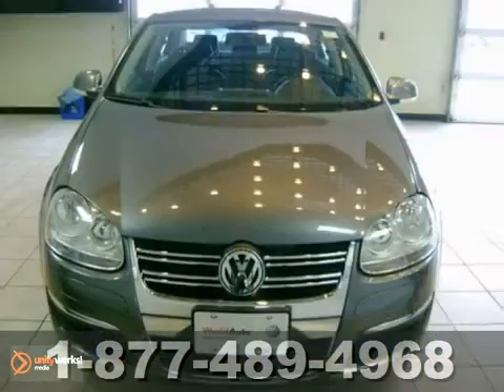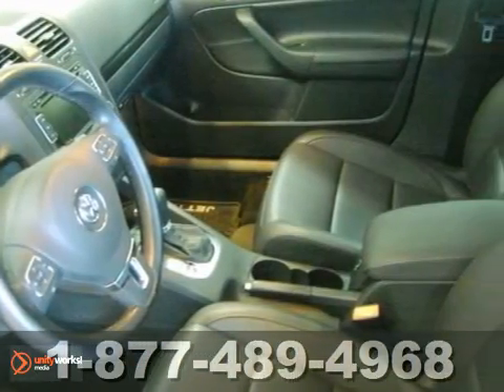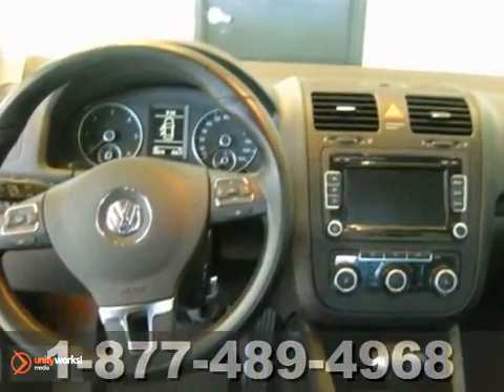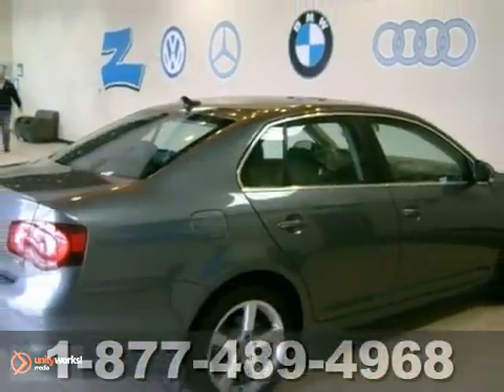Here's a nice 2010 Volkswagen Jetta TDI. It has a touchscreen media and sunroof. It also features heated seats and CD player. Add to that one-owner Carfax and two-year, 24,000-mile warranty, and you have an attractive vehicle looking for a new home. We'd love to have you take it for a test drive.